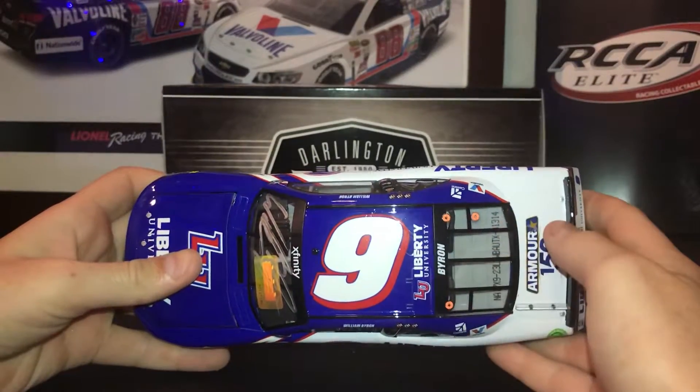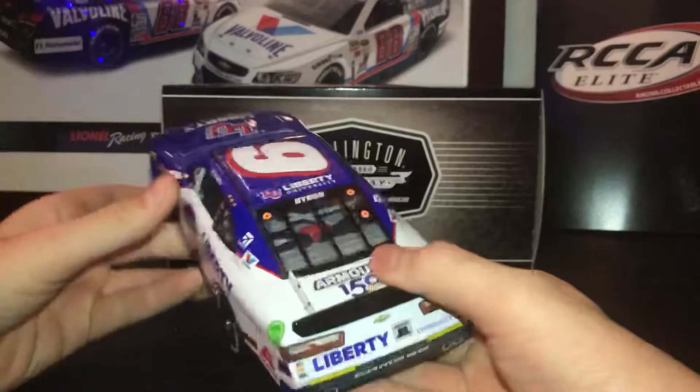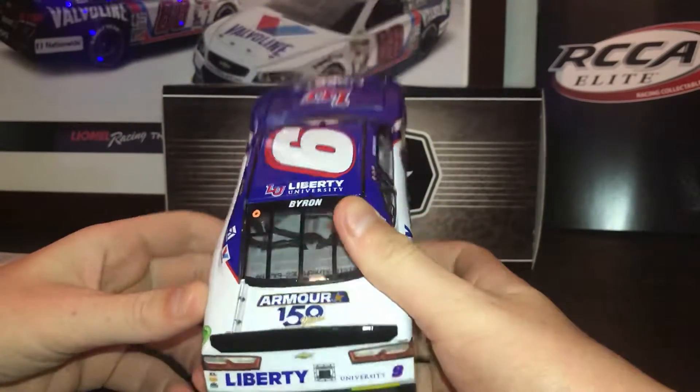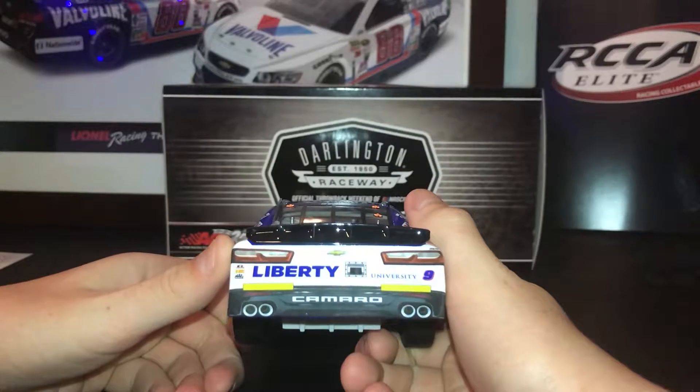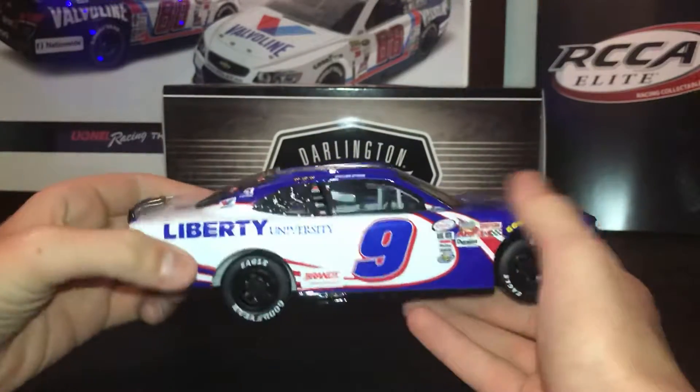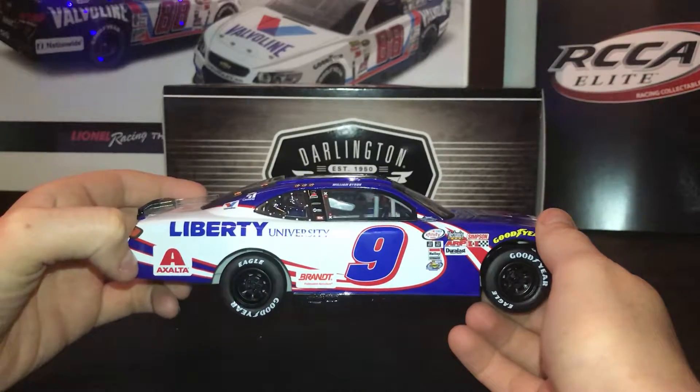On the top you have Liberty University and Byron. On the deck lid you've got Armor 150 Years and Liberty University. The same sponsors are mirrored on the other side.